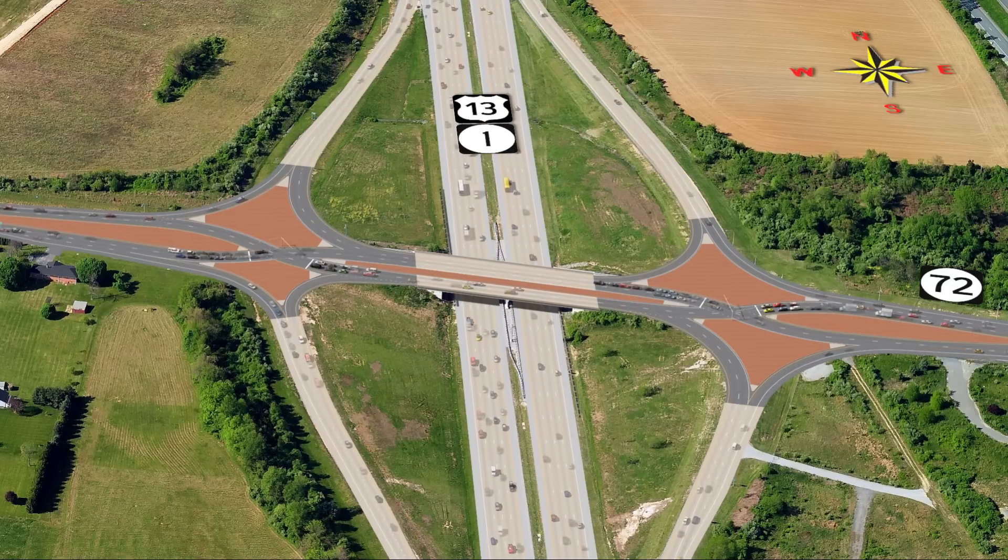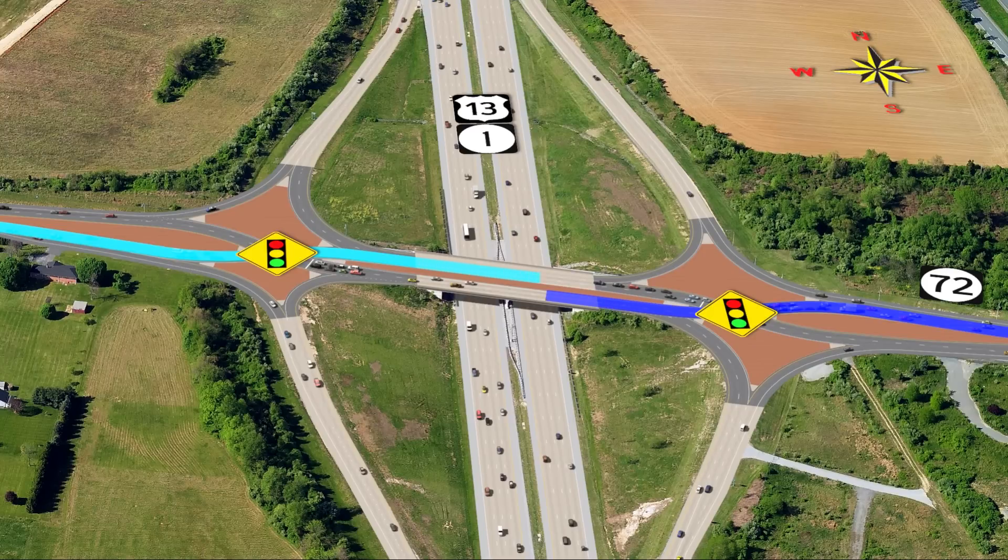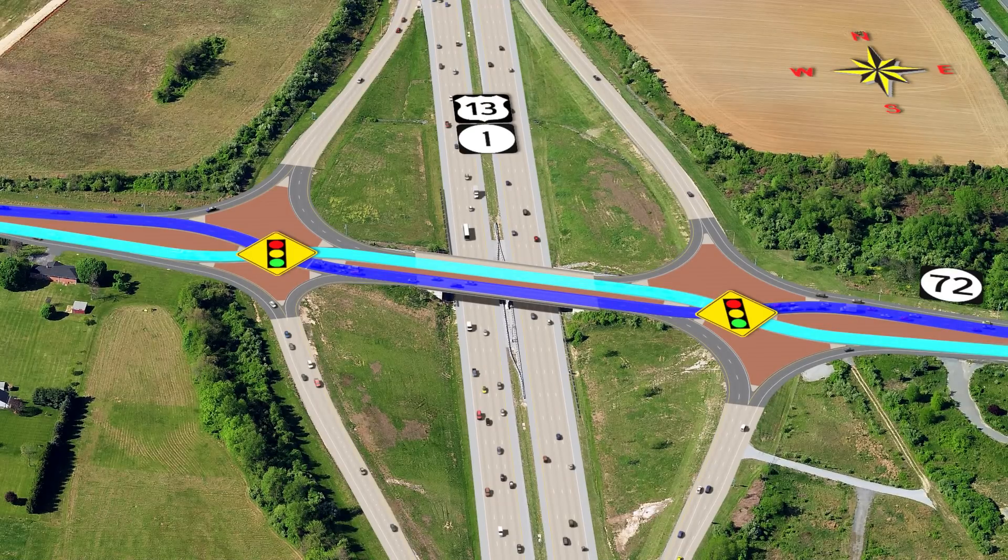When driving a DDI, motorists proceed through a traffic signal at the entrance to the interchange and simply follow their lane to the opposite side of the roadway. Both directions of traffic drive on the opposite side of the road before crossing back and resuming their original pattern. The DDI will allow free-flowing turns when entering and exiting SR1, eliminating the left turn against oncoming traffic and limiting the number of traffic signal phases.